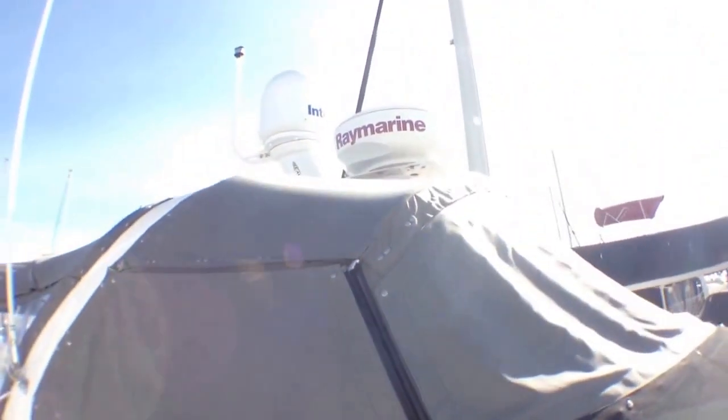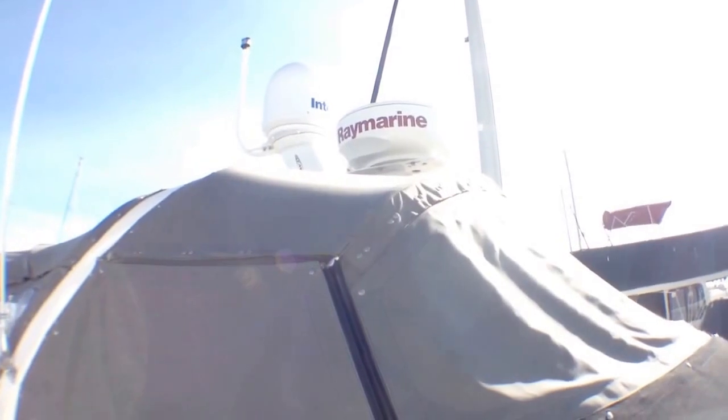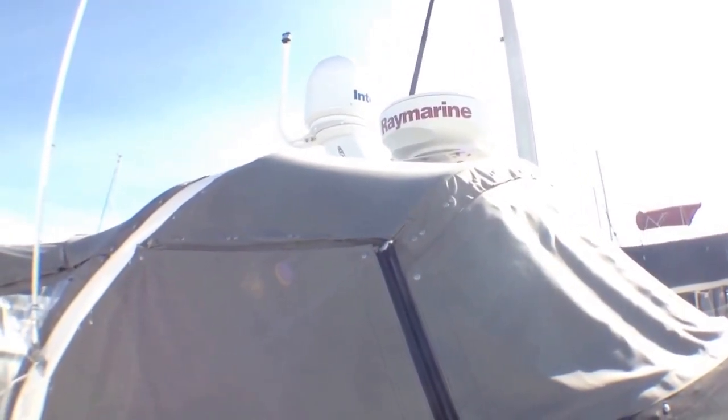New canvas — this is an aftermarket canvas, very thick, and you have the covers and then the isinglass windows beneath. Up top, we have a 24-mile C80 Raymarine ray dome, and then we have a gyro-stabilized satellite television as well.